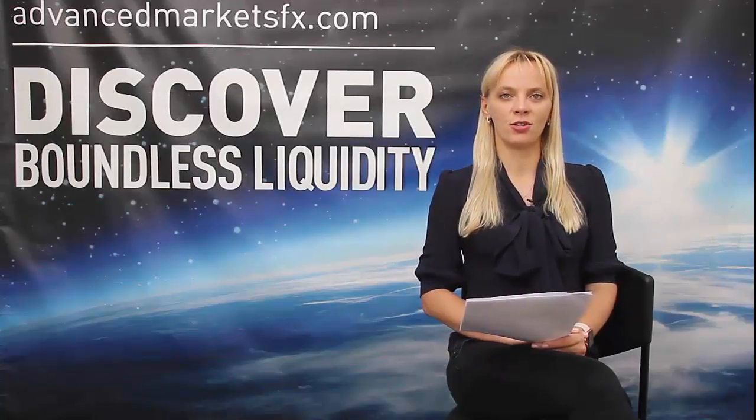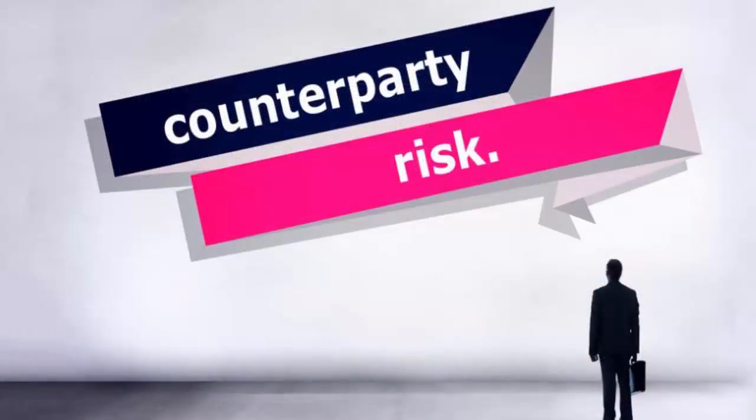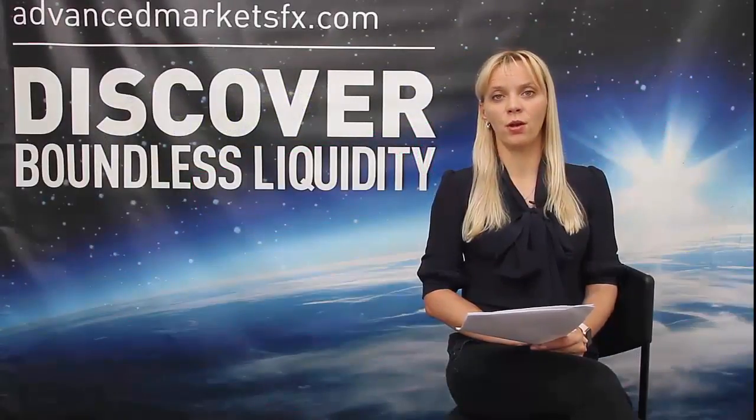MIFID 2 is pushing for transparency, disclosure, and fair trading conditions. In this world of ever-evolving financial regulations, it is still surprising to see many companies and clients ignoring the counterparty risk, which is one of the biggest risks that any financial company can face. If you fail to check your business partner, you may be looking at uncovered financial liabilities very quickly.